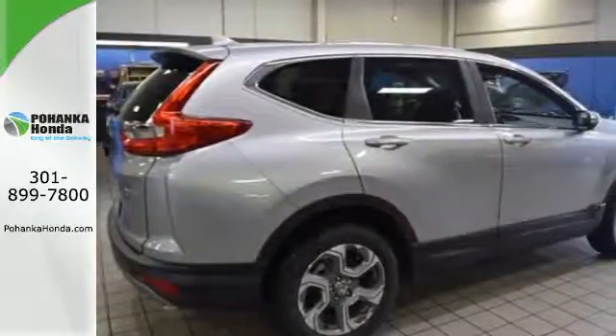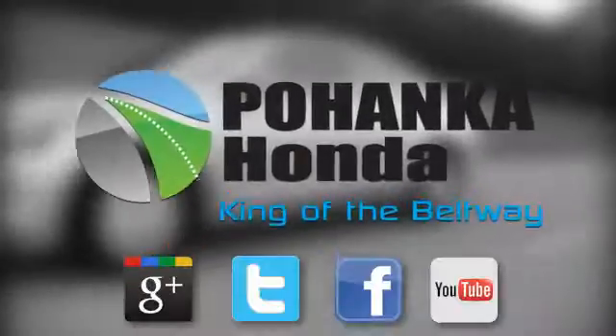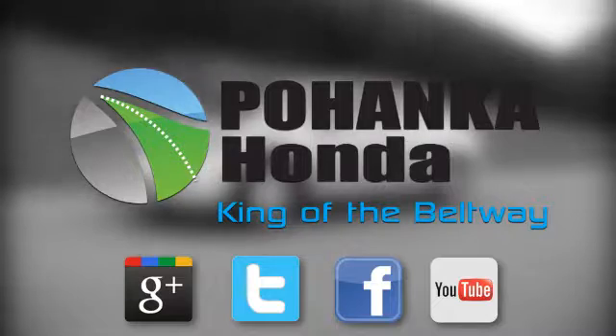Find Adventure. Take this CR-V for a test drive today. Visit Pohanka Honda, King of the Beltway, today.